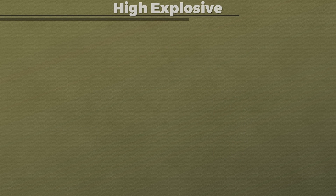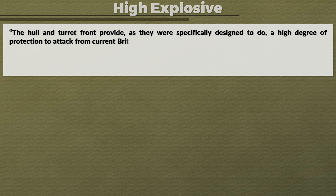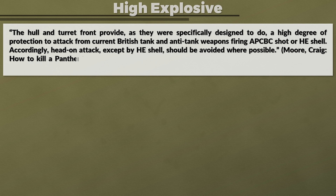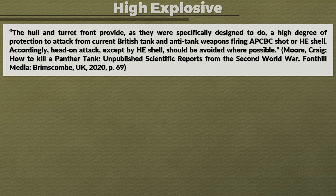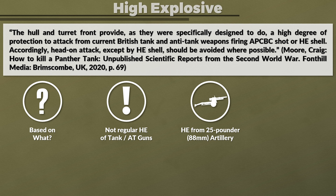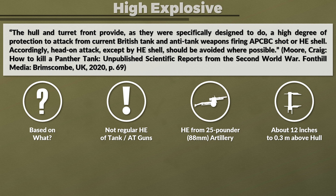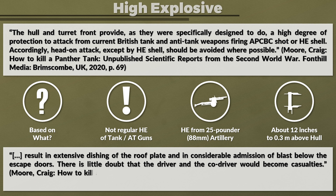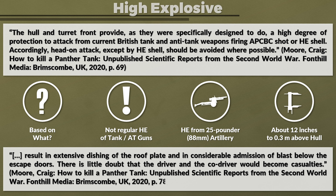Probably the most interesting aspect is the following recommendation: 'The hull and turret front provide a high degree of protection against current British tank and anti-tank weapons firing APCBC shot or high explosive shell. Accordingly, head-on attack except with high explosive shell should be avoided where possible.' They refer not to the regular HE shell of a tank or anti-tank gun, but to that of the 25-pounder artillery gun, which had a caliber of 88 mm. Additionally, detonation must happen within 12 inches above the hull, since this would result in extensive dishing of the roof plate and considerable admission of blast below the escape doors. There is little doubt that the driver and co-driver would become casualties.